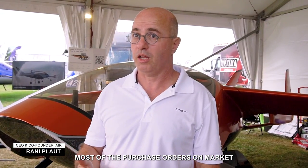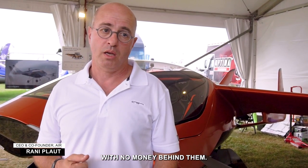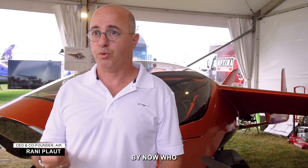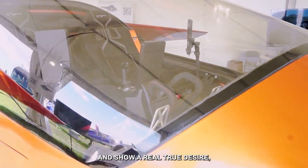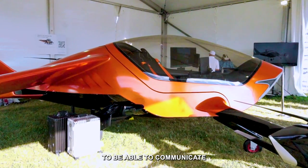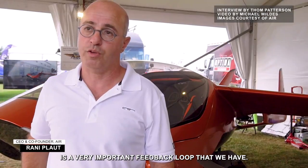The purchase orders on the market are actually not purchase orders — these are letters of intent with no money behind them. What we have is close to 200 customers by now. They've put their money where their mouth is and showed a real, true desire to purchase the unit. Being able to communicate access to those people is a very important thing.